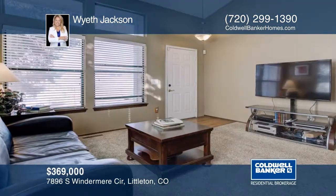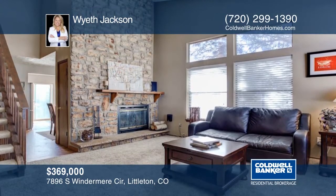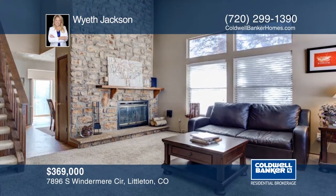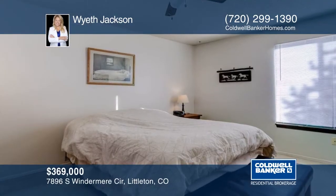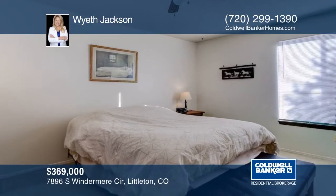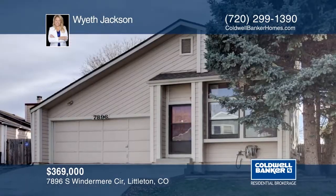Wow, this one is loaded with updates. Features include all new fixtures and a finished basement that could be a game day movie night hangout, or a great renter setup. There is a new driveway and patio, newer roof, new electrical panel, and updated lighting. This home is ready and waiting for you to make it your own. Learn more with your call to Wyeth Jackson.